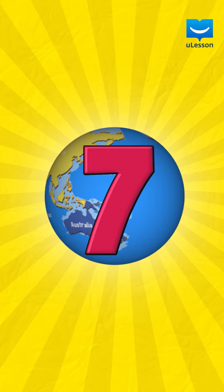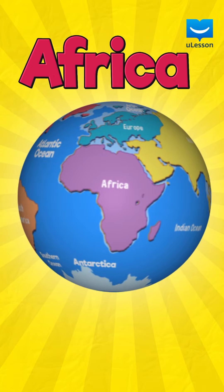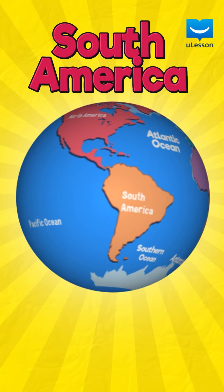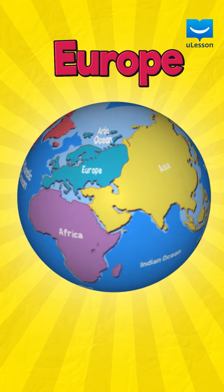There are seven continents on planet Earth. There is Asia, Africa, North America, South America, Antarctica, Europe and Australia.